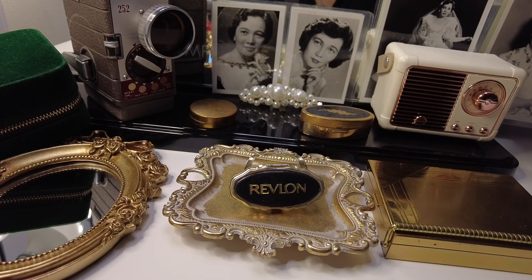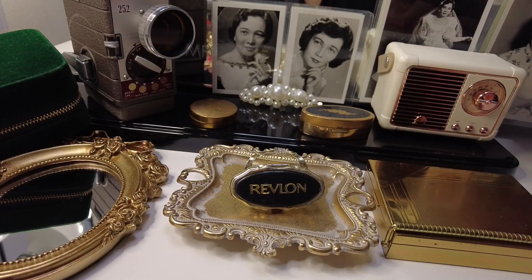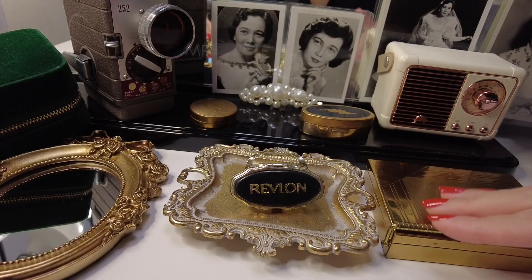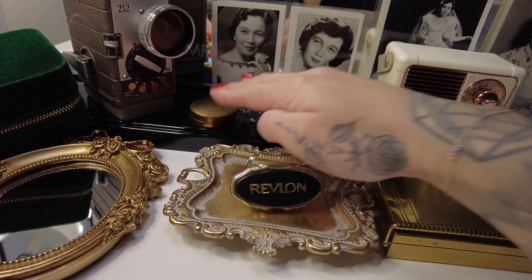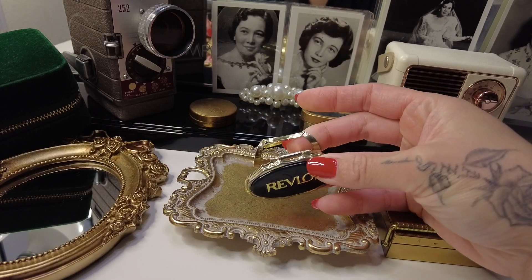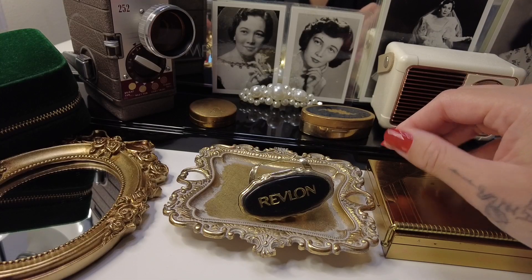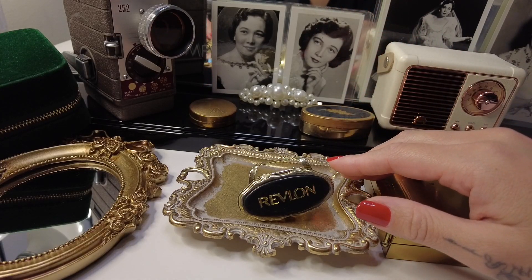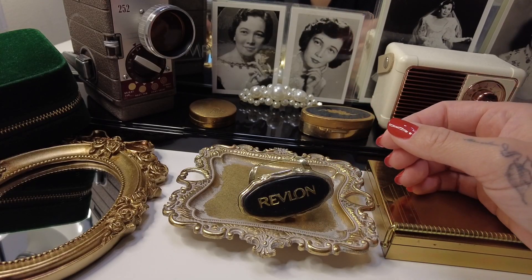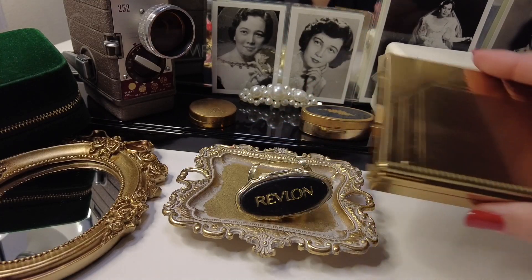Ranging from my film camera right here, some are modern vintage collectibles that I have been accumulating, such as this radio and the mirror, but a lot of these other makeup compacts are original and true to their authenticity. So I wanted to share with you a few part series for my makeup collection.